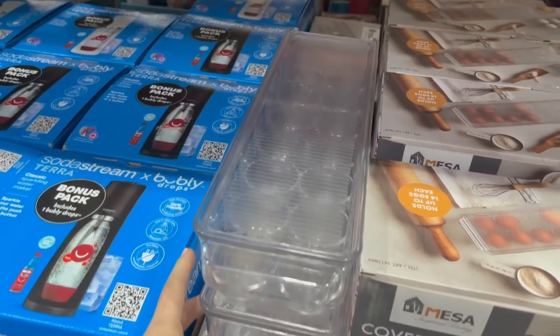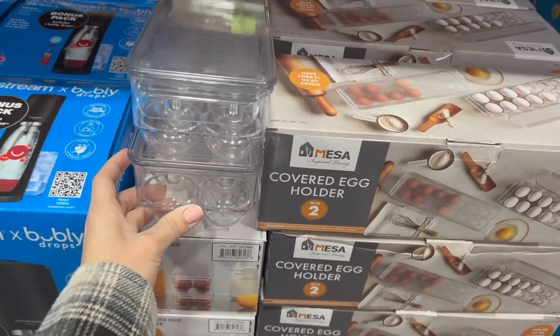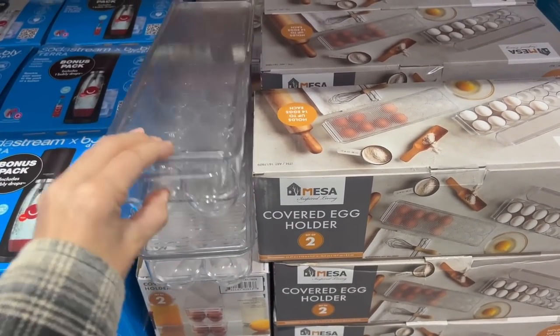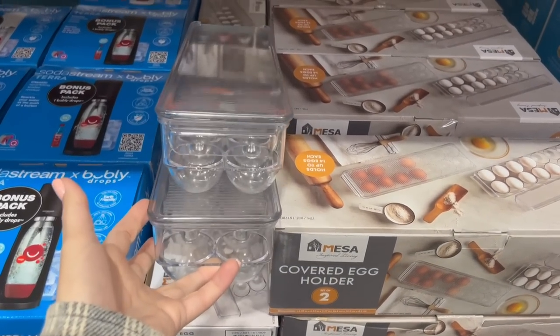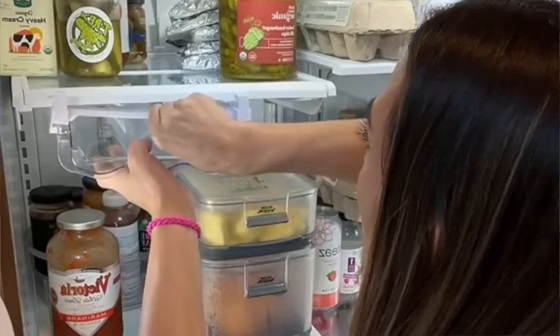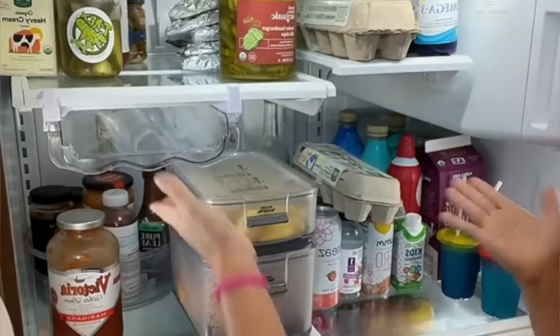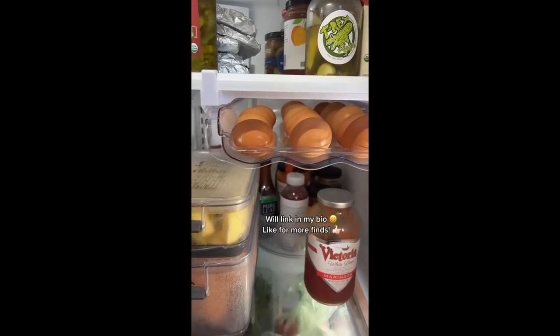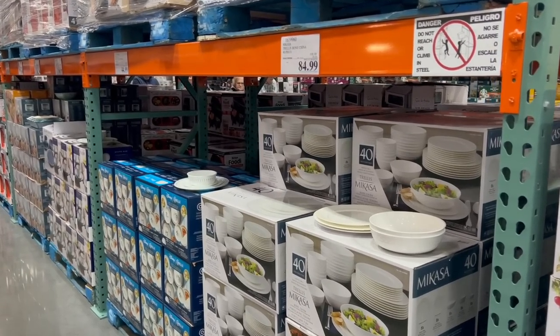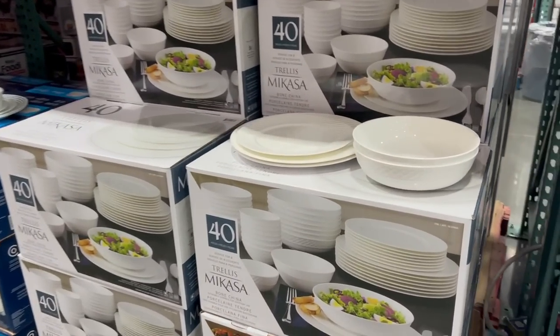This is a new find here at Costco — for $13 it is a clear plastic egg holder. I personally don't really see the point since you could just leave your eggs in their carton, and it doesn't clip up and out of the way like my fancy egg holder that I love. I'll put what I have over the screen and link it in the description below.